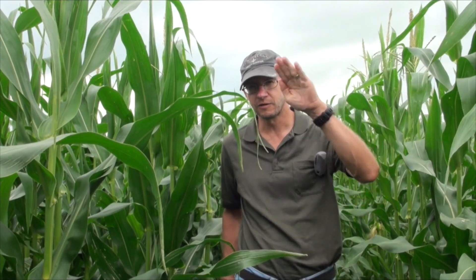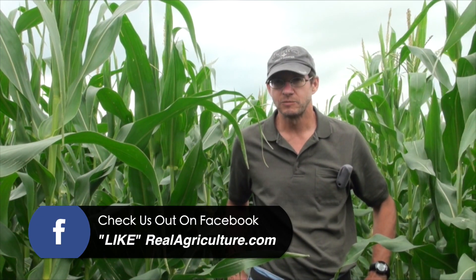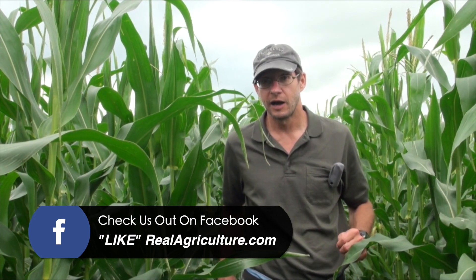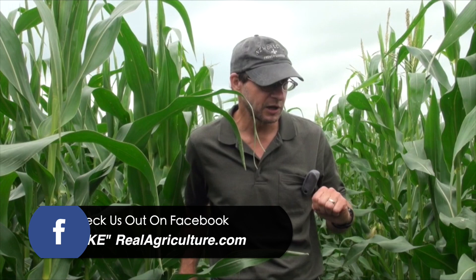Corn borer can be a risk, but like a lot of insects, the populations go up and you get peaks, and then other years the populations are on the downward side of their cycle and the risk is lower. As a general rule though, corn growers should be looking for corn borer. Even if you are growing one of the BT varieties, it's still good to be looking, just on the odd chance that you do get into a problem where there's some resistance. If you're not growing BT corn, then you really should be looking.